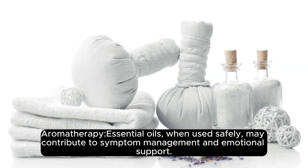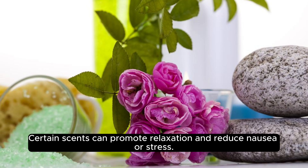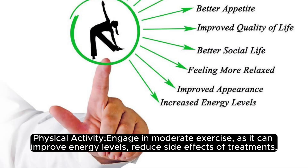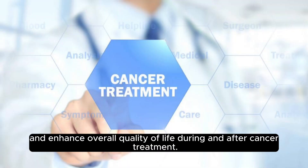Aromatherapy: essential oils, when used safely, may contribute to symptom management and emotional support. Certain scents can promote relaxation and reduce nausea or stress. Physical activity: engage in moderate exercise, as it can improve energy levels, reduce side effects of treatments, and enhance overall quality of life during and after cancer treatment.